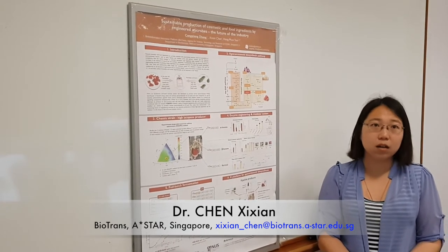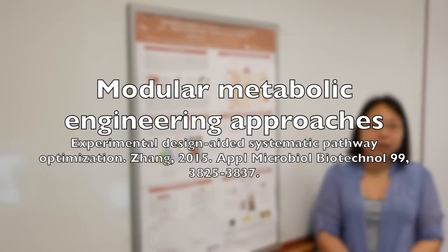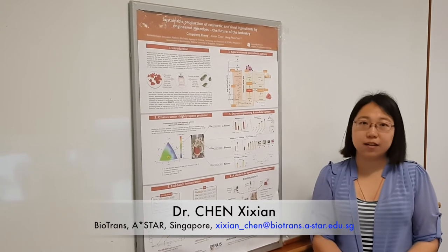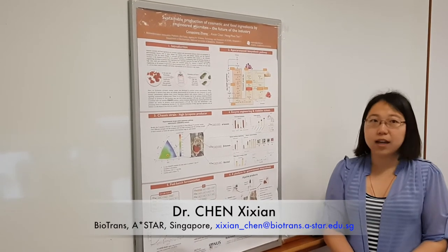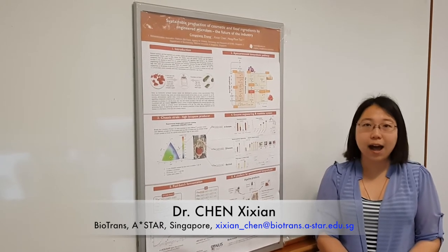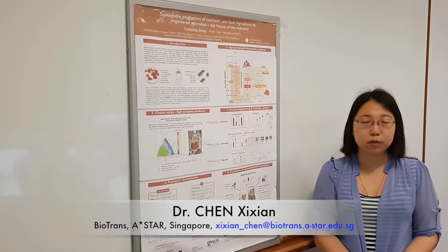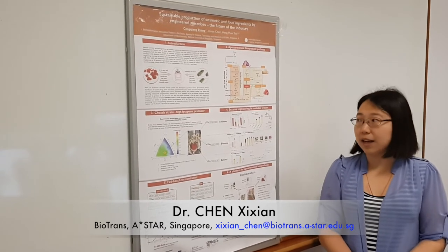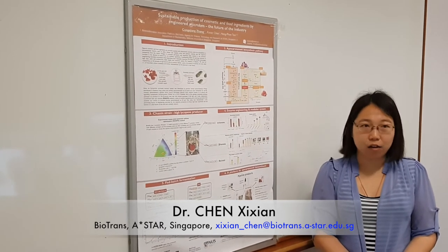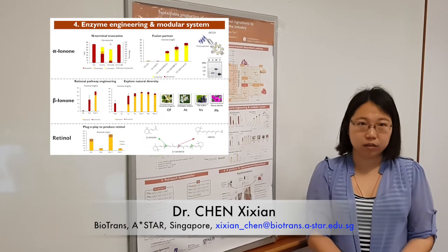In our work, we overcome the challenge by using modular metabolic engineering approaches. Since all the apocarotenoids are derived from the same precursor, lycopene, we first obtained a parental strain which is able to accumulate high concentrations of lycopene. Based on the parental strain, we further overexpressed the lycopene cyclase and carotenoid cleavage dioxygenase to produce alpha-beta-ionone or retinoids.